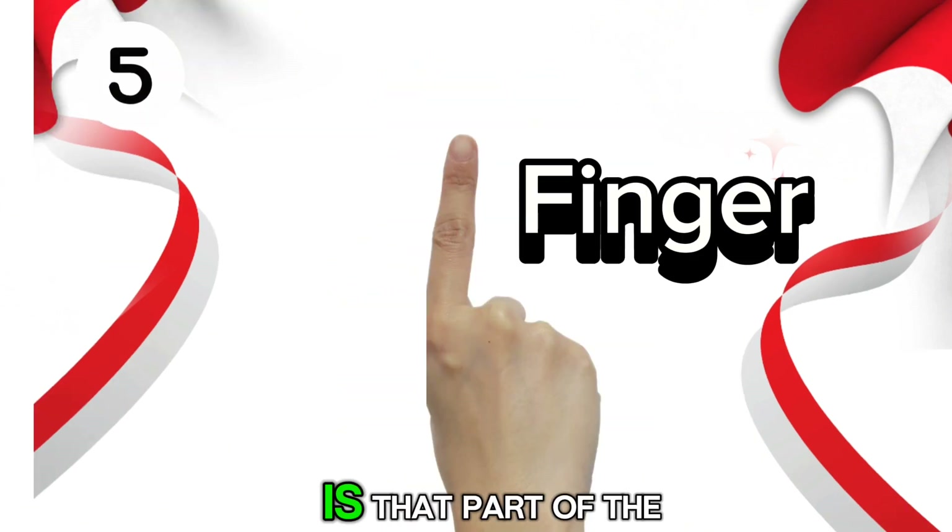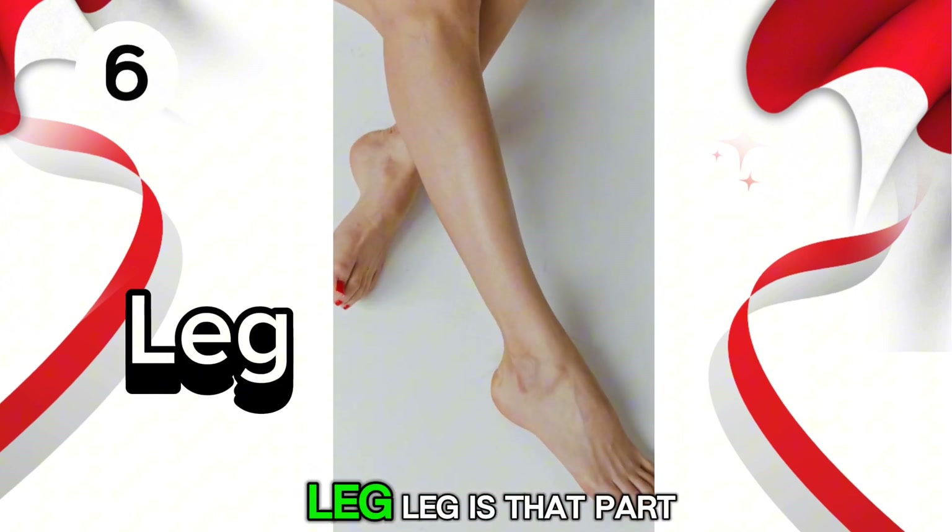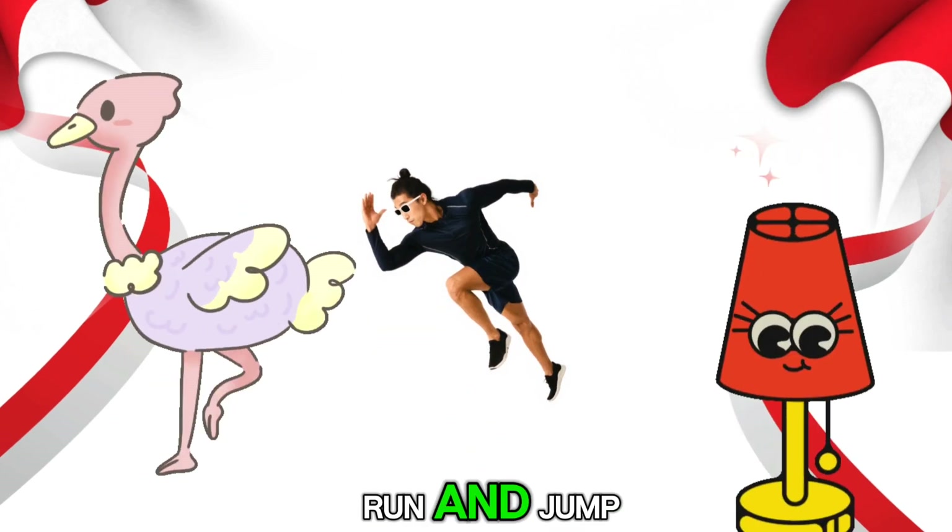Finger. Finger is that part of the body that helps us grab things and hold on to them. Leg. Leg is that part of the body that helps us to walk, run and jump.